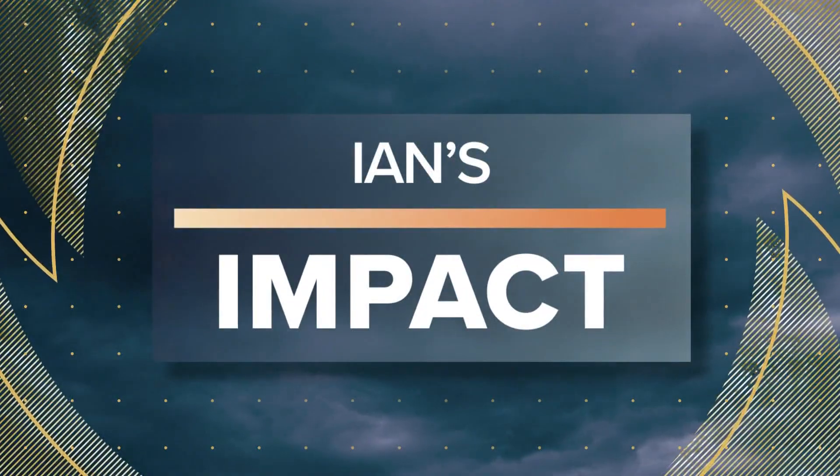As people in Florida try to put Ian behind them, many in the Carolinas are bracing for the impact. This is a live look at the battery in Charleston, an area known to flood even when it's not dealing with a hurricane. Vanessa Rufus went to Mount Pleasant, South Carolina, about 10 miles from Charleston, and discovered how they're preparing for Ian.